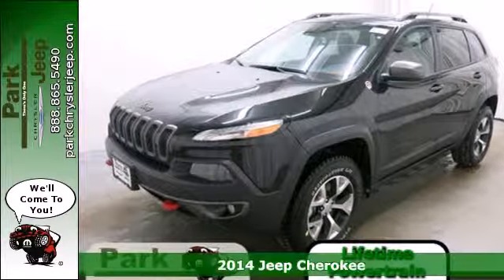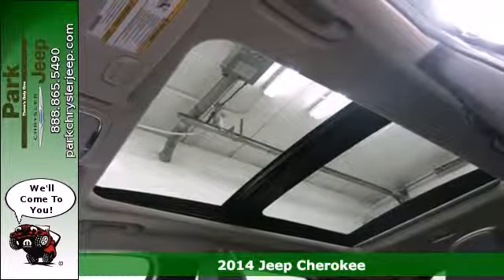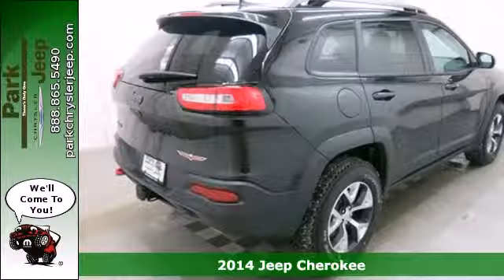Here's a 2014 Jeep Cherokee. Step up to the power and efficiency of this standard 9-speed automatic transmission.